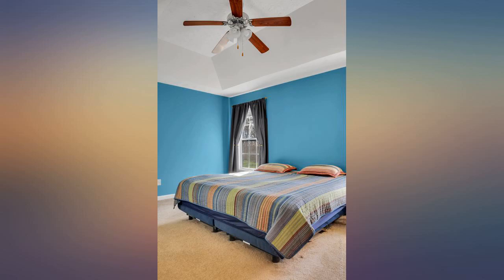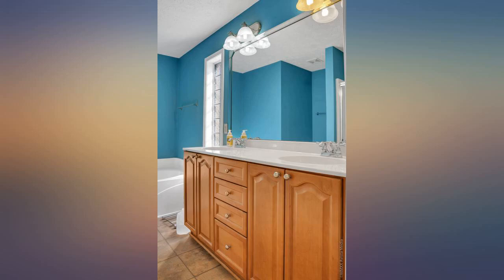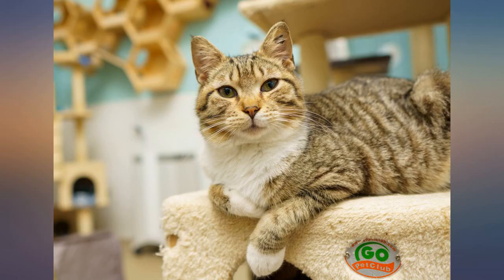I bought this lens to replace my Sony 16mm for work. The autofocus on the Sigma seems to be much better than the Sony. It is heavier, but you're definitely getting a more quality lens with the Sigma. Love it.